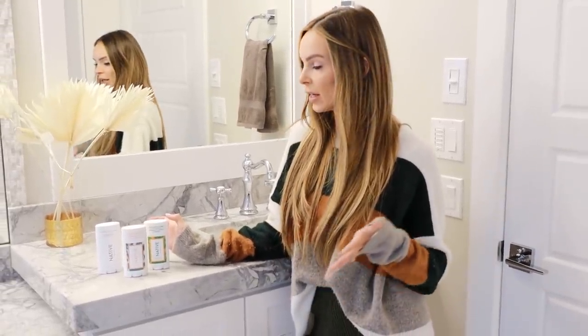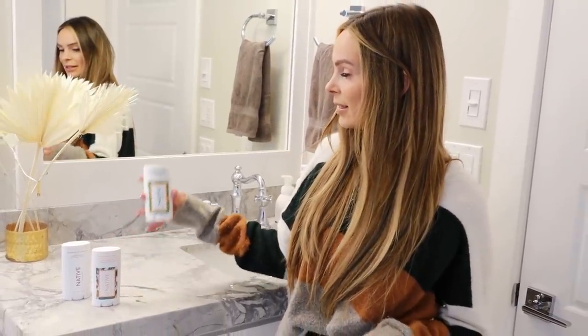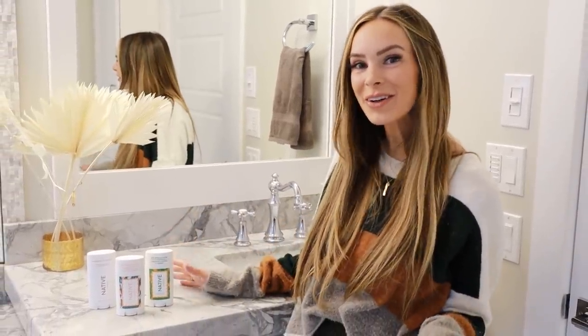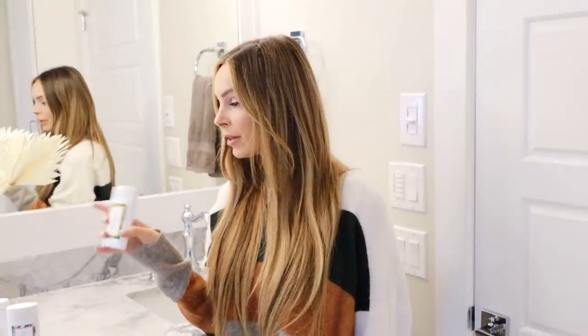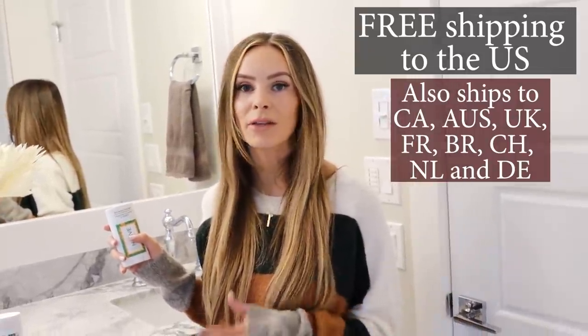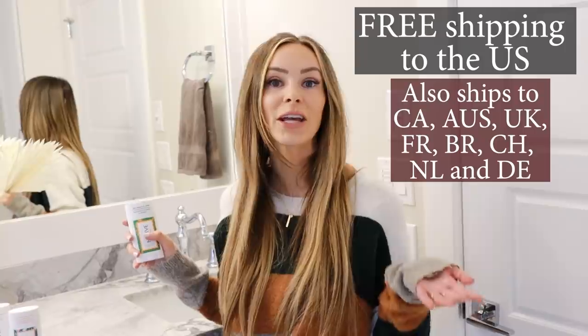Their products are all vegan and cruelty free. They donated over $2 million to the nonprofit Hope and Comfort. I love that their packaging is clean, sleek, and creative — it goes well in my neutral home. If you haven't tried aluminum free deodorant, make the switch to Native. Normally three deodorants are $36, but with the link in our description and code CHATWIN, you get three for just $24, plus 20% off all other products on their site.